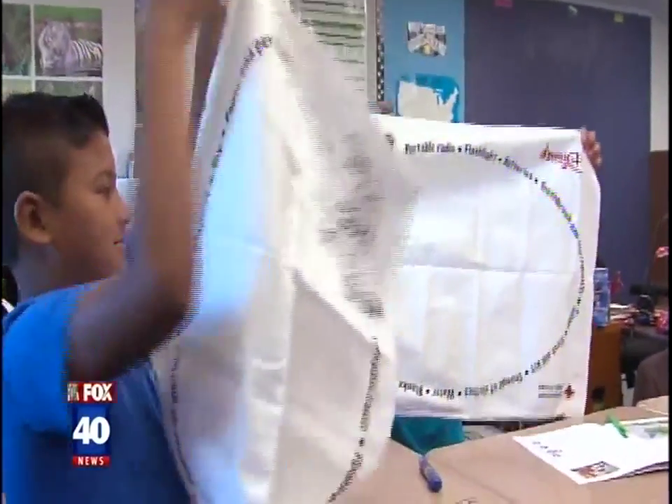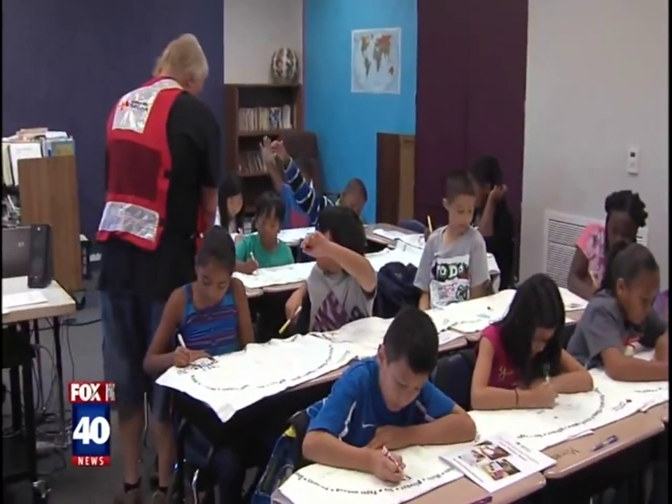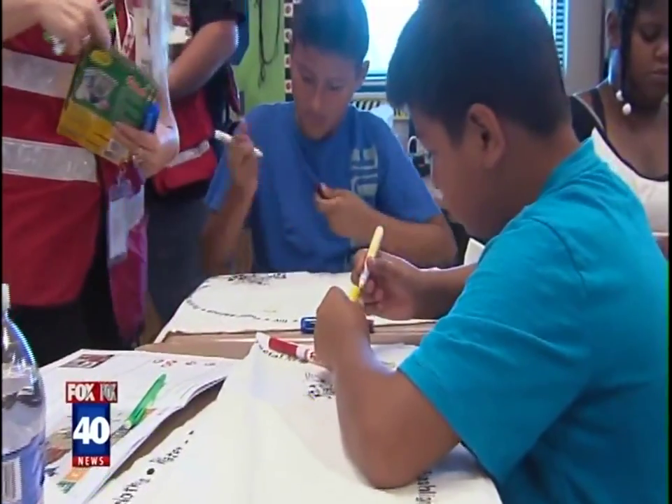The goal is to teach every student from third to fifth grade how to evacuate in less than five minutes. Items include bottled water, maybe a whistle if you were to get separated from your parents or guardians, as well as non-perishable food items, canned food, a can opener — things like that.